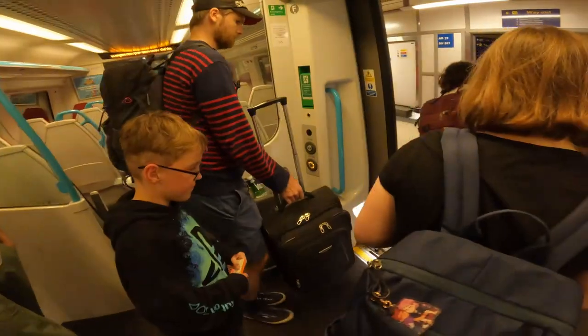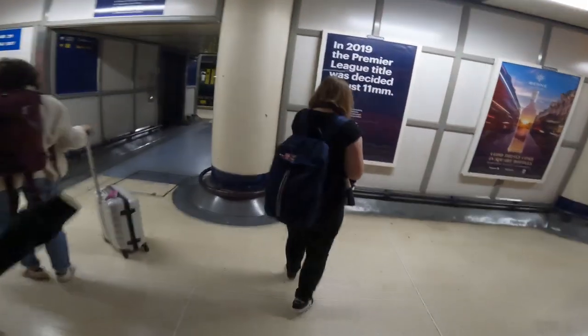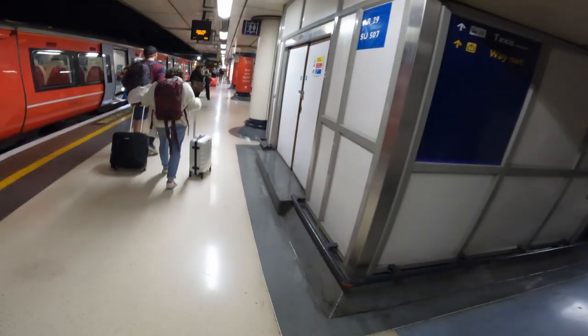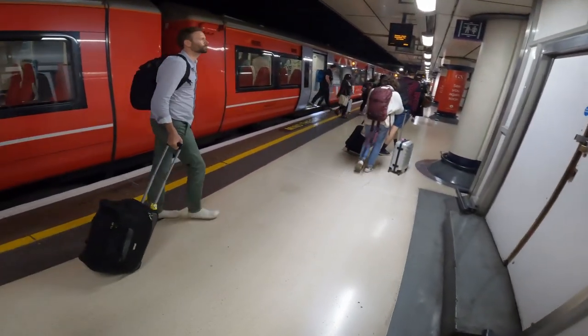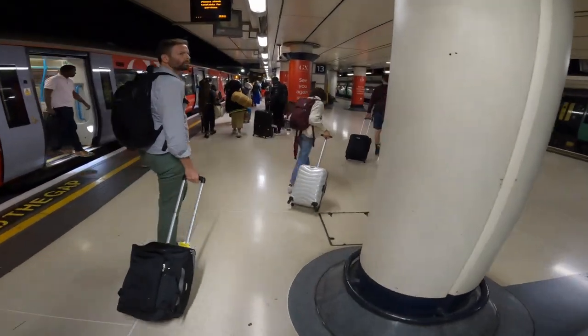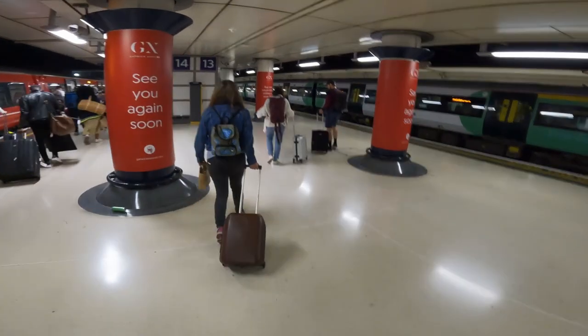I'll also drop a link to Gatwick Express if you really want it, but that's on you. It would be great if you liked this video and subscribed to my channel — it would mean the world to me. So here we are in the heart of London at London Victoria station. I hope my video was helpful or interesting. Stay safe, stay healthy — hope to see you in the next video. Bye bye!